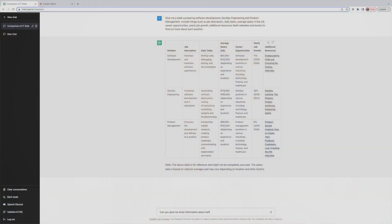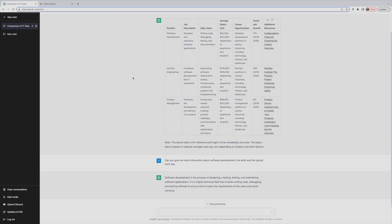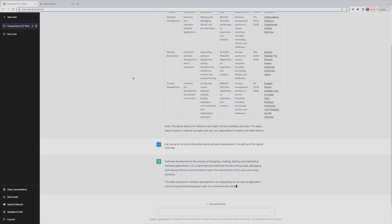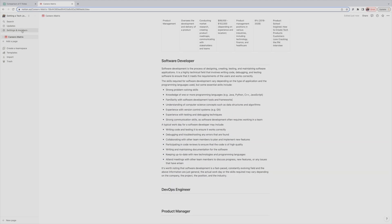Once I get the output I'm going to store it in Notion. The brilliant thing about ChatGPT is it will remember the prompts and outputs of that particular session, so I can go back and forth — like, "Now give me more information specifically on DevOps engineering" or "What does the typical day in this role look like?" — and I start building out my document of information during this process.